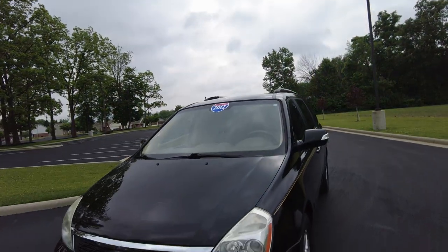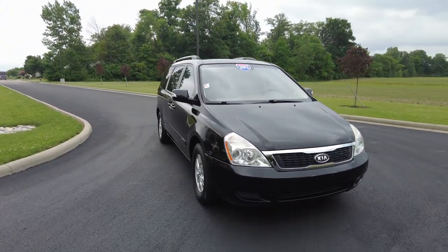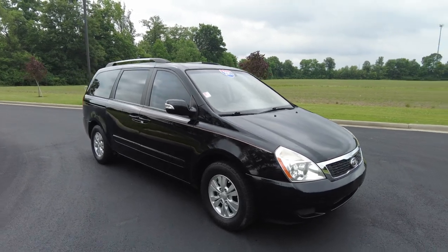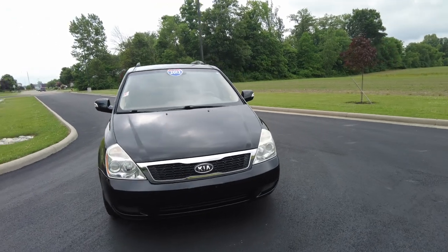Hey everyone, Mike Shearer here at Paul Shearer Used Cars. Today I'm actually out test driving this 2012 Kia minivan. I've got a little confession to make — I've got a soft spot in my heart for minivans. Every time I get in one I just get excited, so this one's no different.